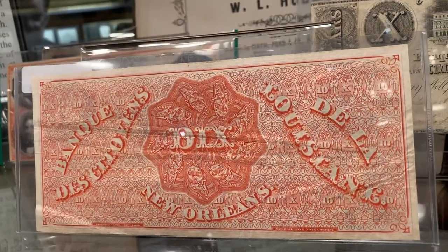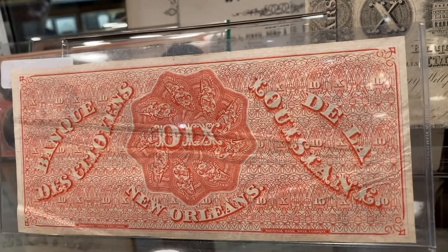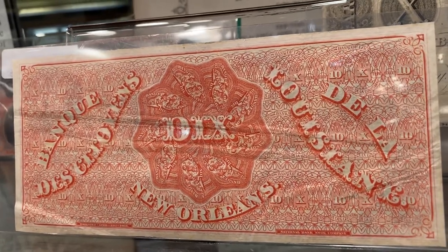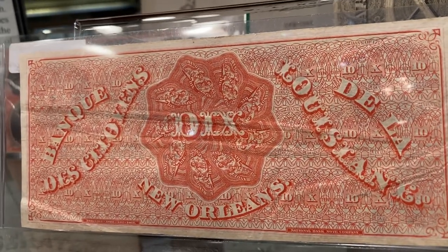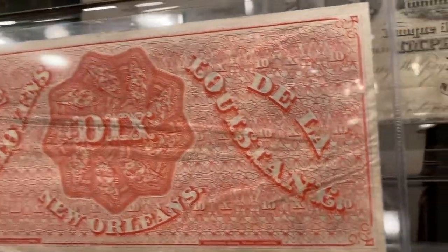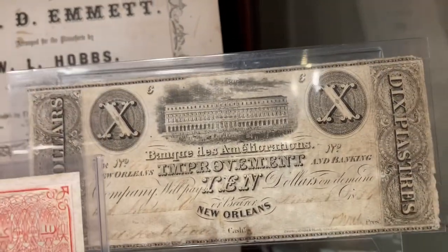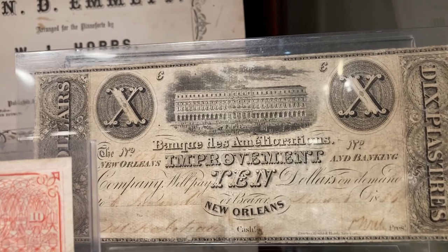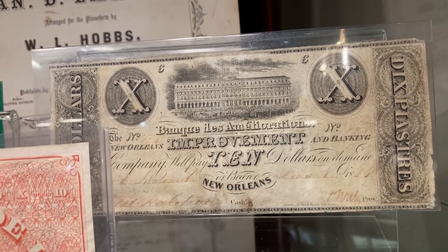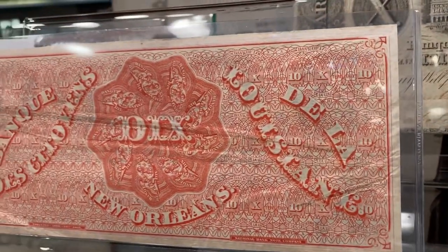This is New Orleans' Dix note. A lot of people believe this is where the term Dixie came into play, because it's a $10 note from Citizens Bank — Dix meaning ten in French. There are a lot of uncirculated Dix notes that people believe are the true Dix notes, but the real Dix note is to its right. You can see this is a $10 note that was actually used — those are the ones that were in circulation — and that's how the term Dixie came in.